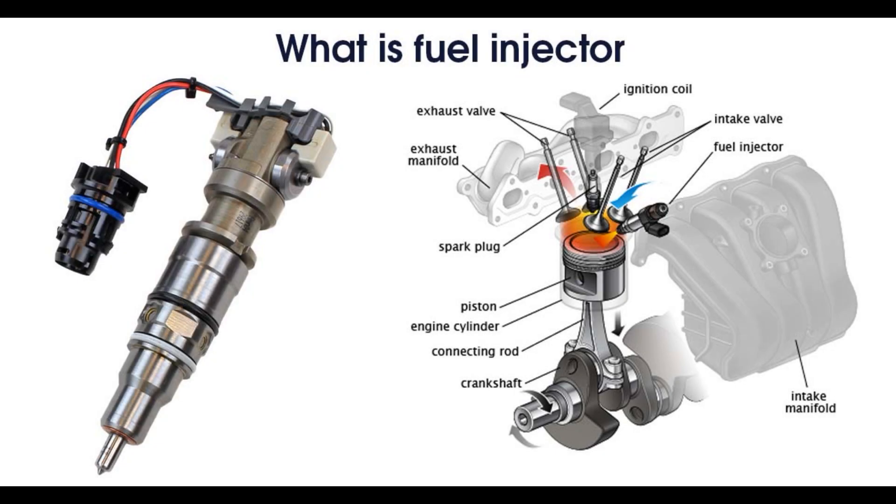A fuel injector is an electronically controlled mechanical device which is used to inject or spray the fuel into the engine for the preparation of correct air-fuel mixture, which in turn provides efficient combustion to the engine. The position of the fuel injectors differs for different engine designs, but usually they are mounted on the engine head with a tip inside the combustion chamber of the engine.